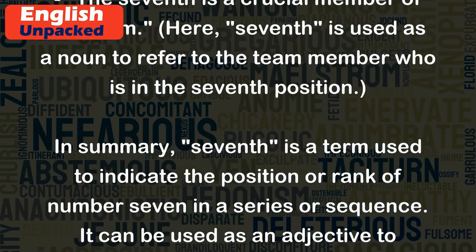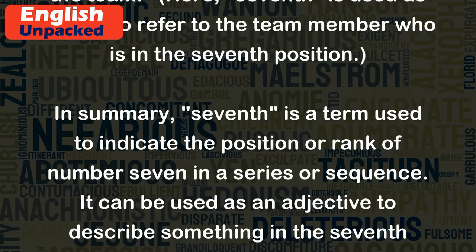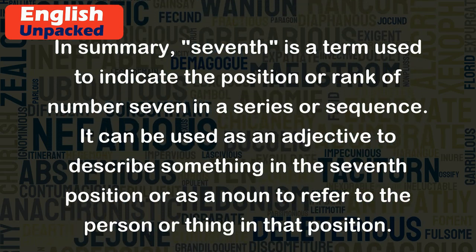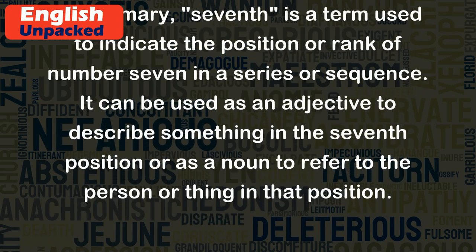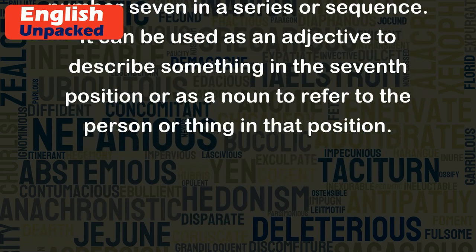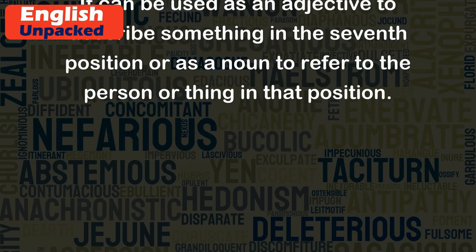In summary, seventh is a term used to indicate the position or rank of number seven in a series or sequence. It can be used as an adjective to describe something in the seventh position, or as a noun to refer to the person or thing in that position.